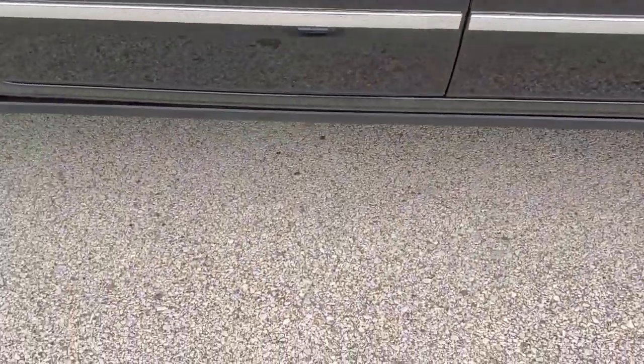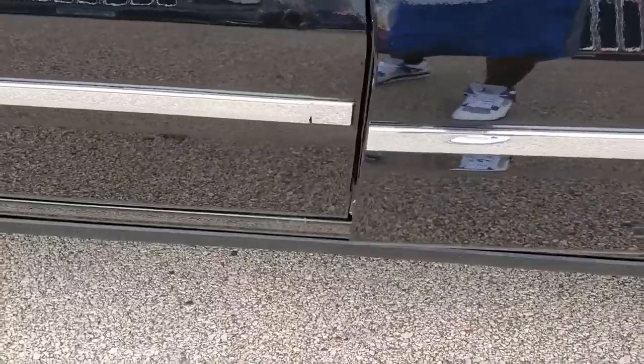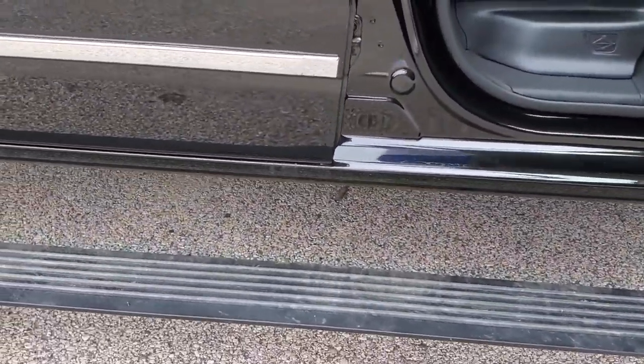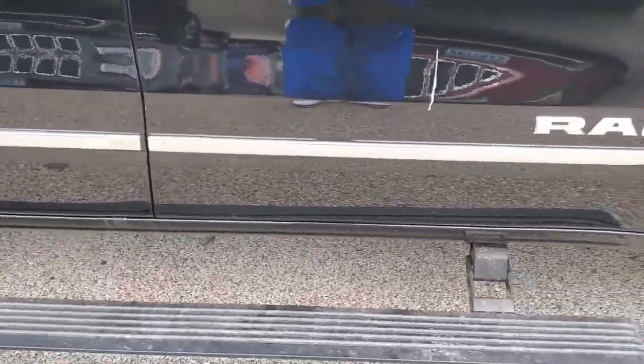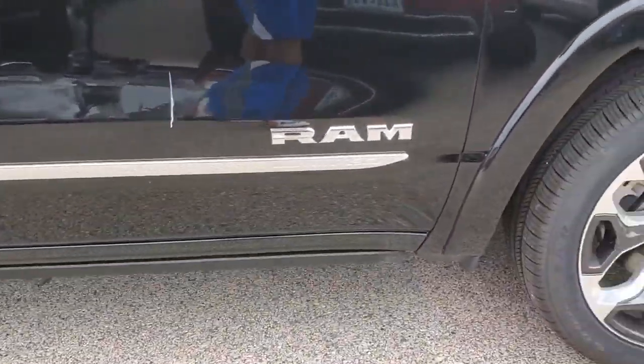Also, you got the step-out ladder. Most of these trucks you have to buy them on your own, but I think that's a dope feature. Look at that — it drops down like royalty. Step up and step in. Come on down, then it goes on up. Oh yeah, that's dope.